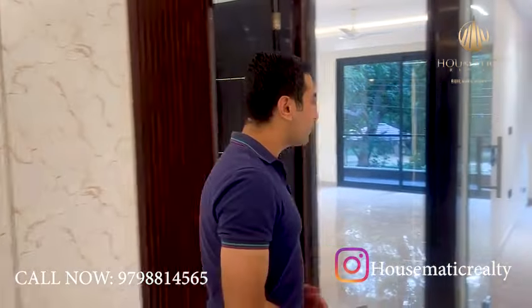Hello viewers, welcome to another video. Today I will show you the most demanding product — a builder floor. I am going to show you a builder floor in DLF Phase 2. This property is park facing and Vastu compliant. The plot is park facing, and now I will take you on a tour of this property.